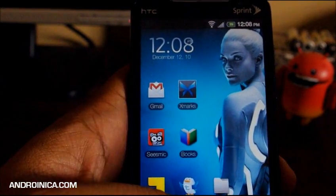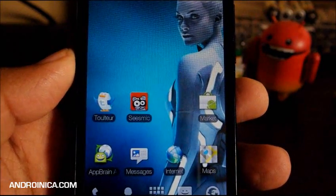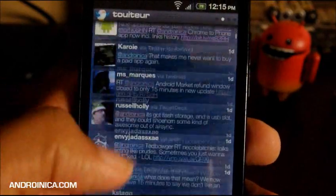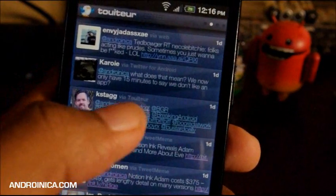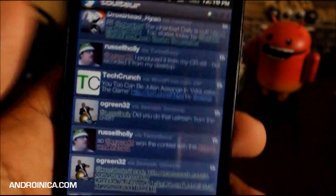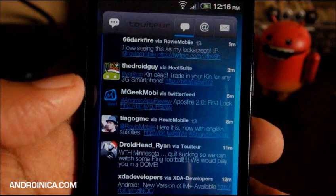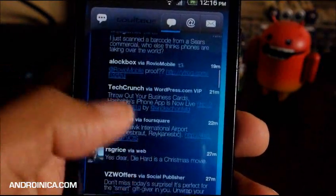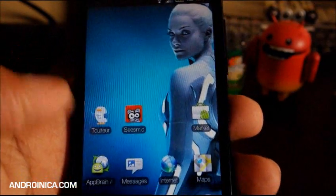A lot of Twitter apps decided to update this week, and two of my personal favorites — Tweeter and Seismic — were among them. For Tweeter, they made better support for swiping so you can switch columns more easily. They now have columns for conversations, favorites, searches, lists, mentions, direct messages, and your timeline. They also added a scrollable widget, so if you've got Launcher Pro, ADW Launcher, or any launcher that supports scrollable widgets, you can get a 4x2, 4x3, or 4x4 widget and browse your timeline from the home screen. This won't work with Sense or the stock launcher.